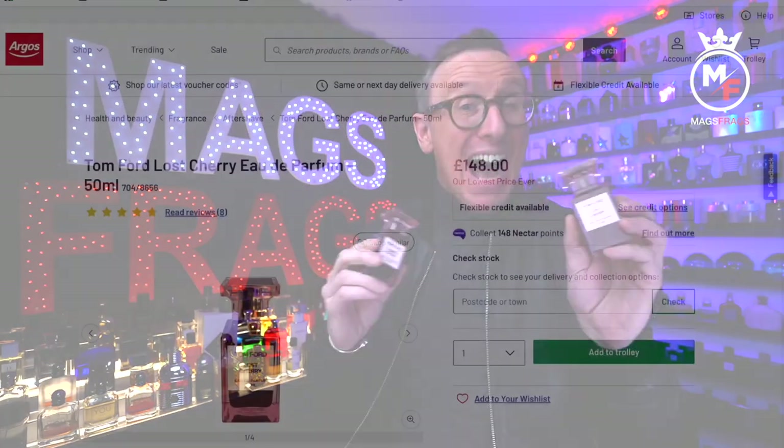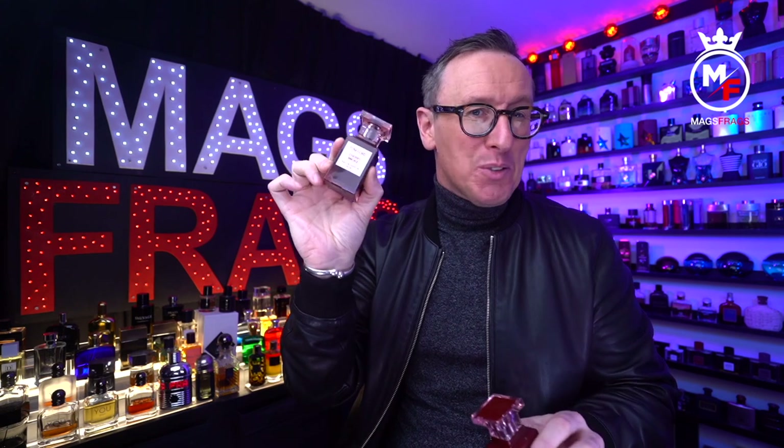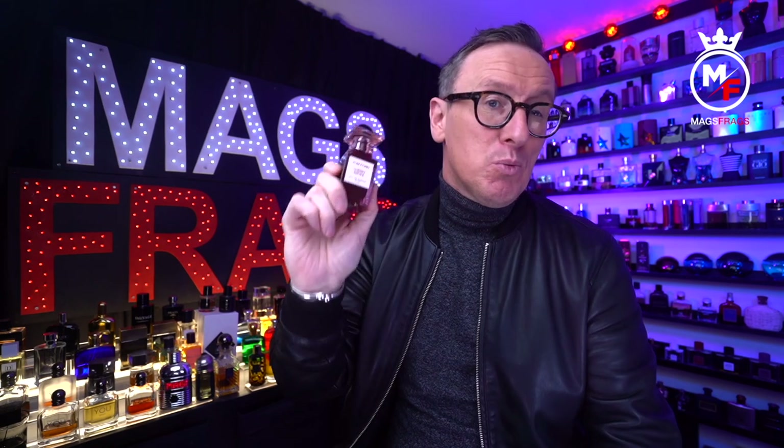You can now pick up the original Lost Cherry in the UK at Argos of all places, priced at just £149 for this size bottle — still a touch steep in my opinion, but much less of a bitter pill to swallow compared to this one at almost double the price. If this one was priced at around £100, it'd be a 10 out of 10 fragrance for me all day long. But with such a hefty price tag, I have to give it a 7 out of 10 in terms of value for money.